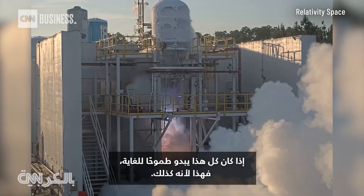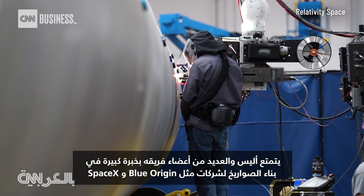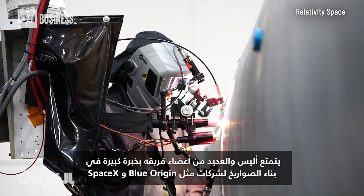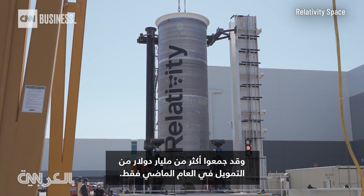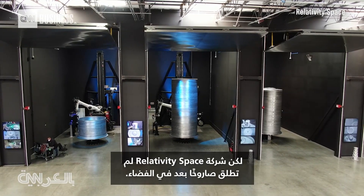If this all sounds very ambitious, that's because it is. Ellis and many on his team have a lot of experience building rockets for firms like Blue Origin and SpaceX and have raised over a billion dollars in funding in just the last year. But Relativity has yet to put a rocket into space.